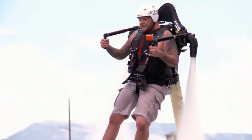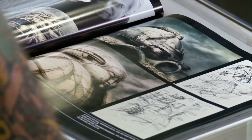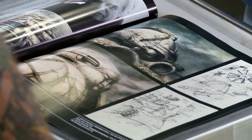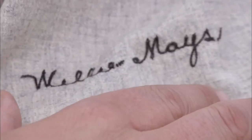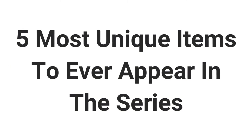Each episode features a number of people coming in to deal with some intriguing business, including some pretty rare and unique items that are worth a watch. Some of the things brought into the show are so weirdly exclusive that it leaves viewers coming back for more. Here are five of the most unique items to ever appear in this series.